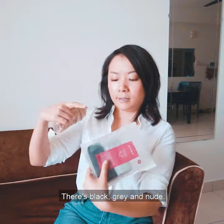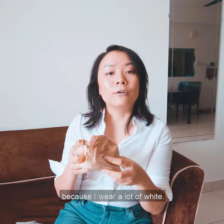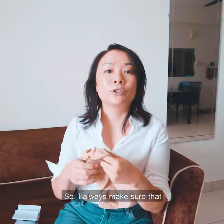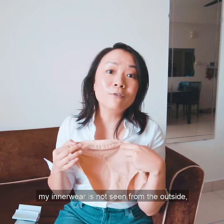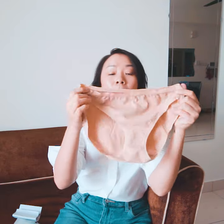I was given the M size. It comes in black, grey and nude. My go-to colour would be nude because I wear a lot of white, so I always make sure that my innerwear is not seen from the outside — nude colour does just that.